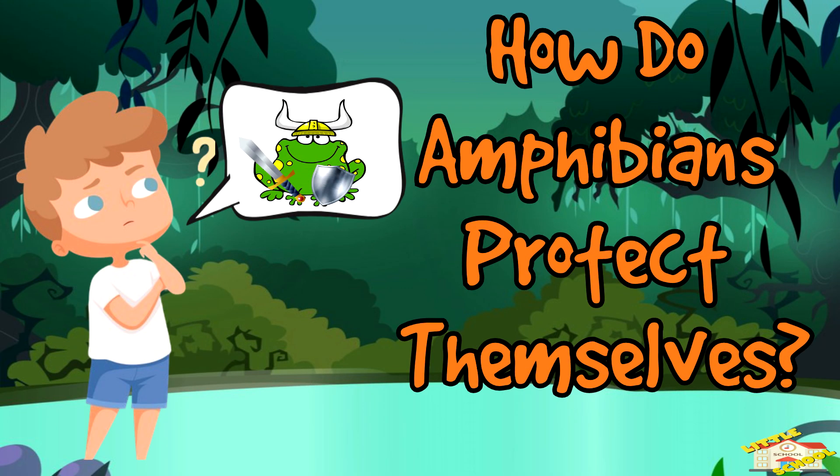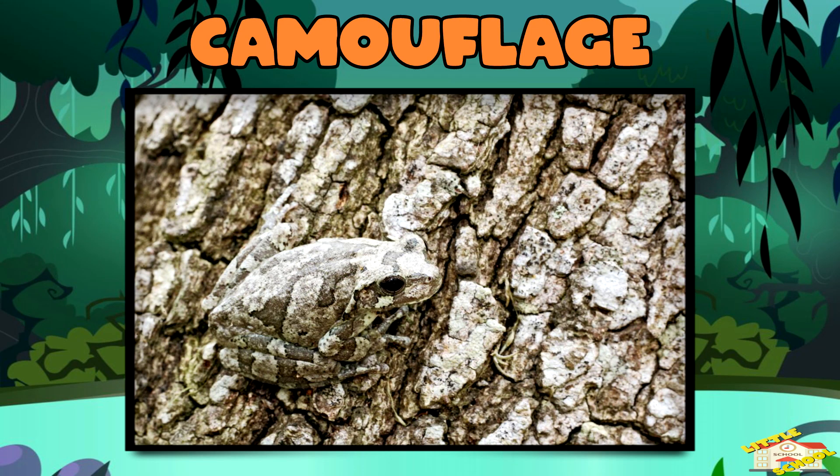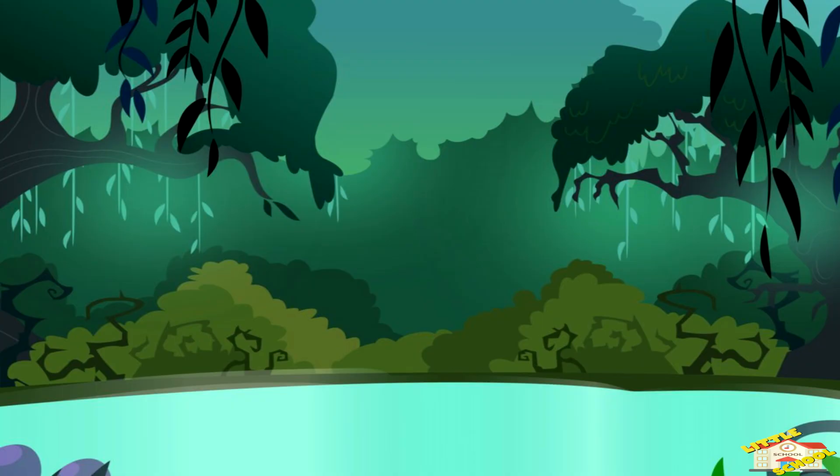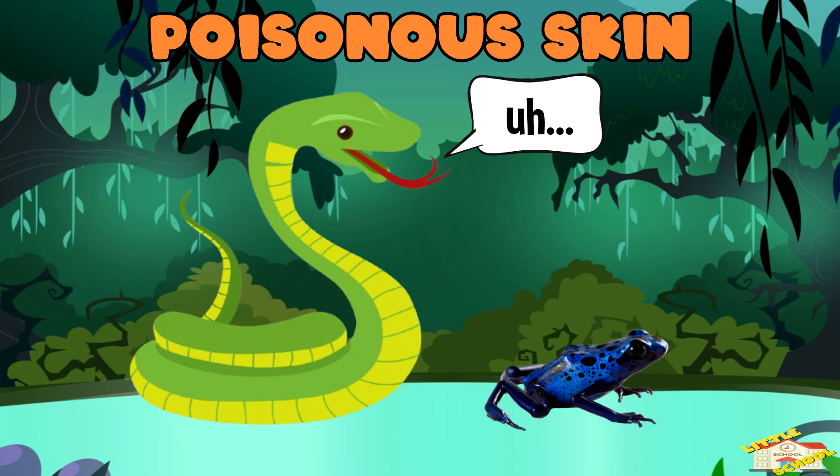How do amphibians protect themselves? Camouflage: some amphibians blend into their surroundings to hide from predators. Poisonous skin: some, like poison dart frogs, have toxic skin to scare away enemies.